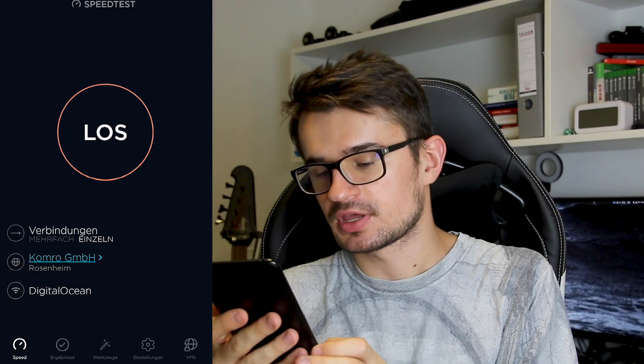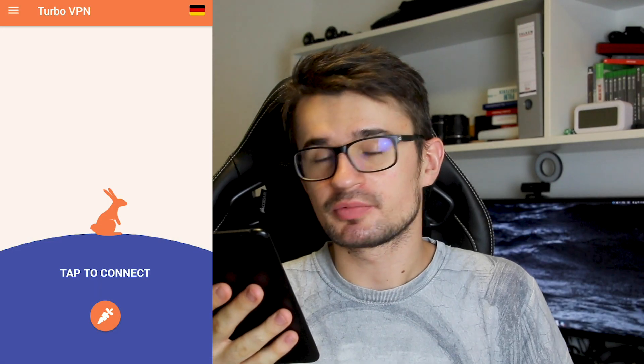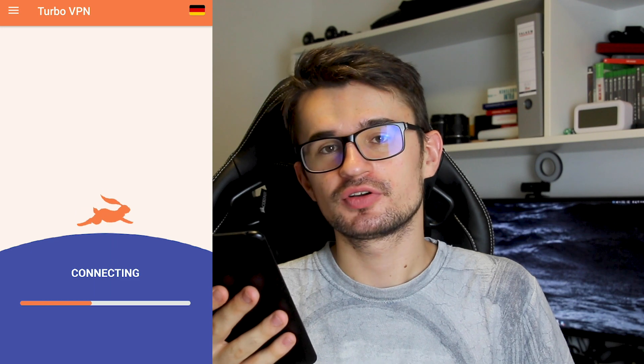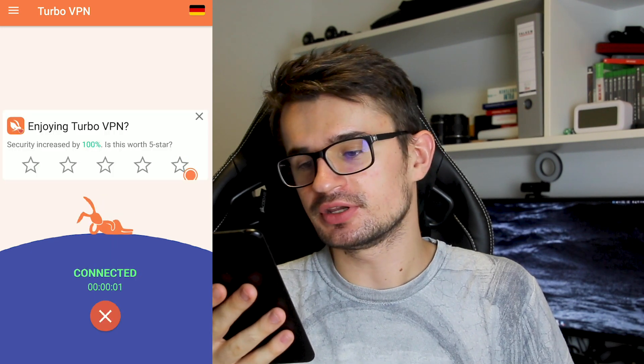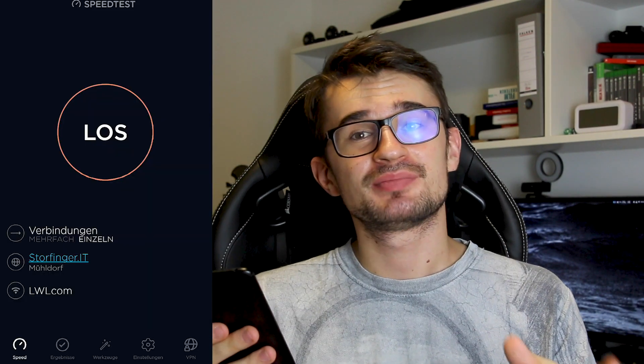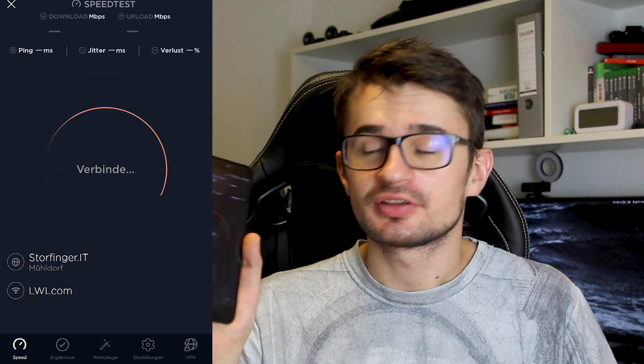Let's go and get the VIP version. Now that I have the monthly VIP plan, let's connect again to the server. Still the server in Germany, just want to hide where I am right now. Now with the VIP version on the phone, let's do the speed test again to see if the internet is actually faster.